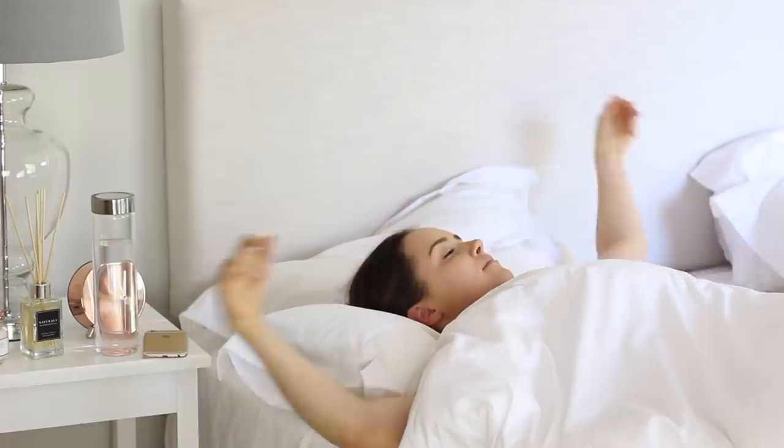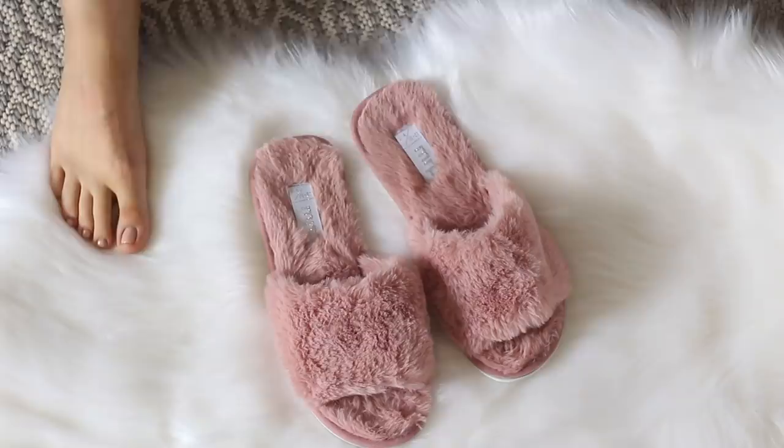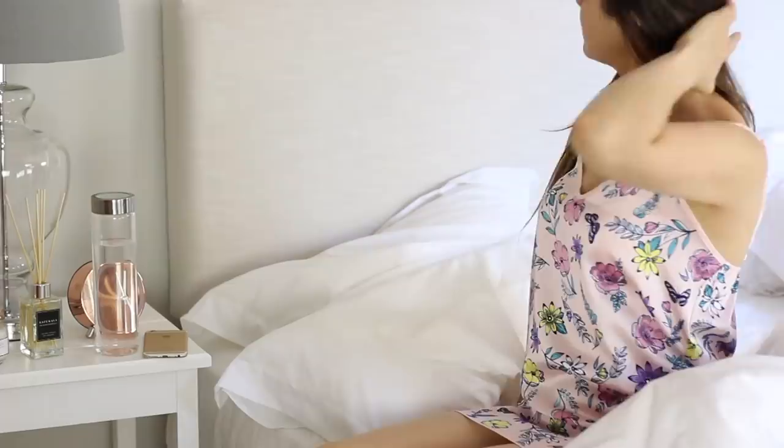Once my alarm goes off, usually at 6 a.m., I try to focus on my main goals for that day — just quickly in my mind. When I wanted to lose weight, making an effort to start my day off right so that I could achieve my weight loss goal was my first priority. So there were a few specific things that I did in my morning routine at that time.